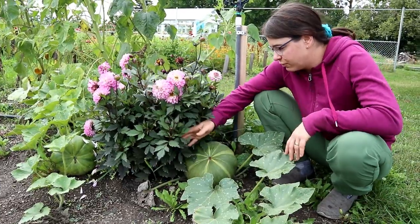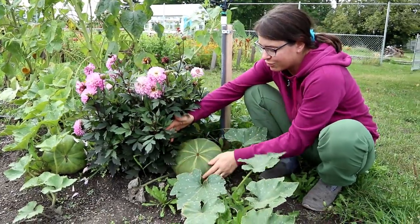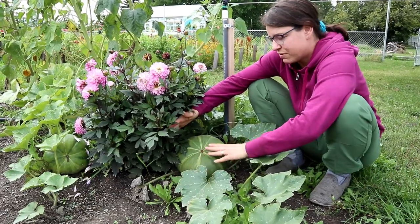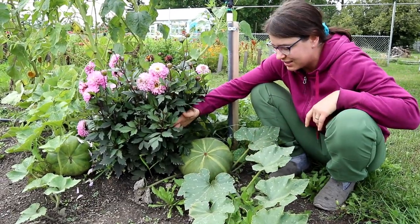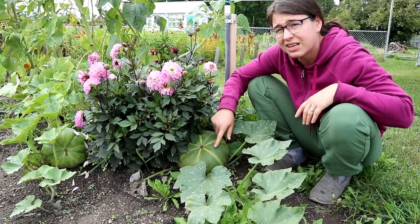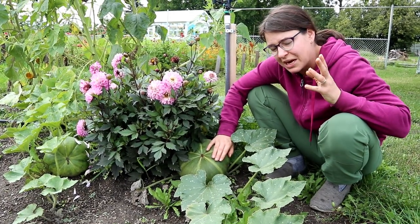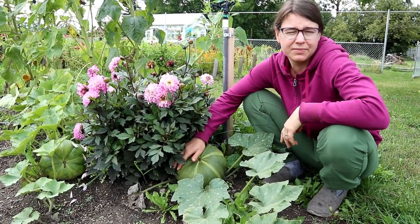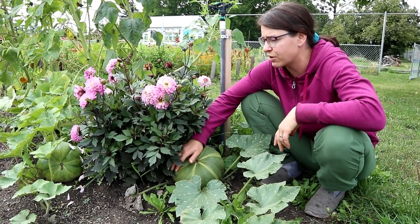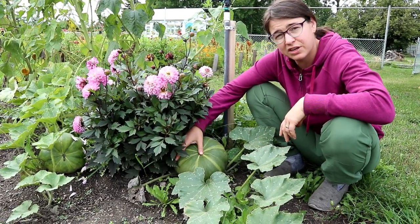We also have a bunch of winter squash that we planted along here just for ourselves, and I'm really excited about this pumpkin here. There are about three fruits on this plant and it's starting to ripen up — it's really pretty. I don't think it goes orange; I think this one stays dark and stripy. We probably have like a hundred pounds of winter squash just scattered around the property, which is pretty good because they keep pretty well for us.